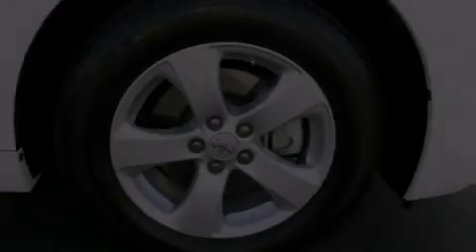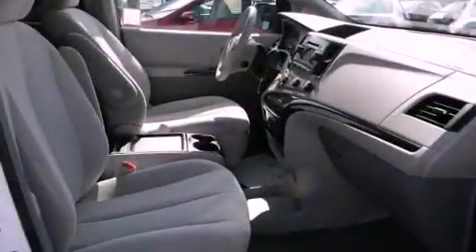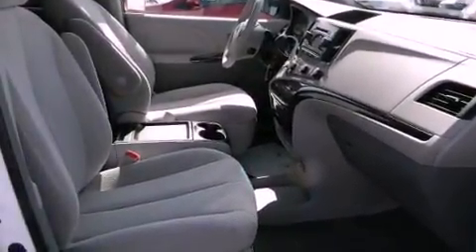All of the following features are included: the preferred equipment package, traction control and stability control systems, stylish 17-inch alloy wheels, and roof rails.